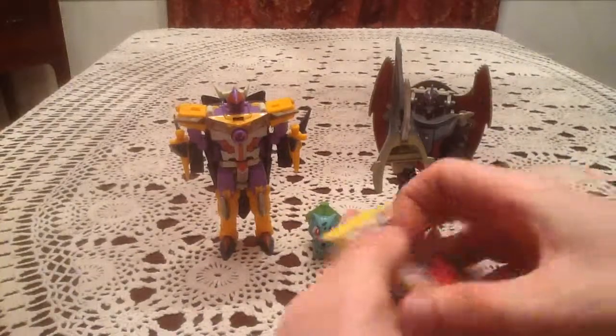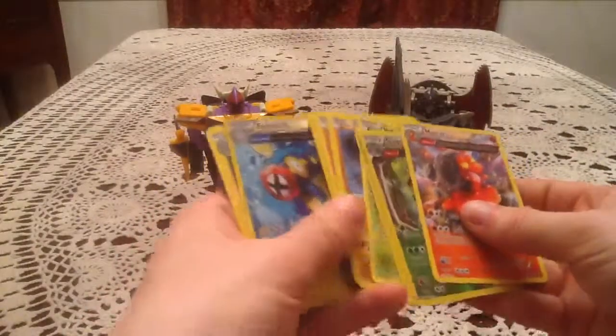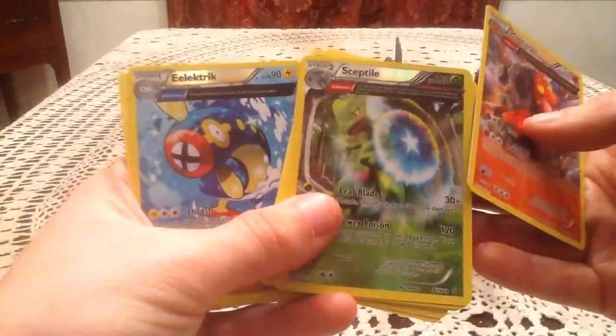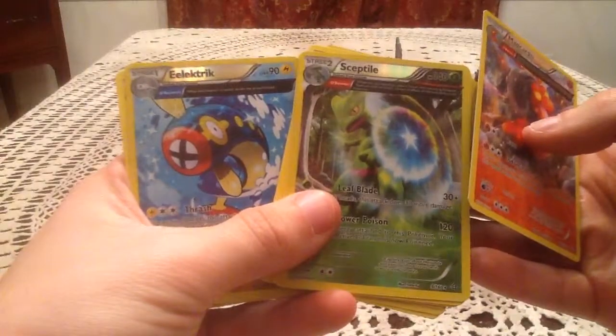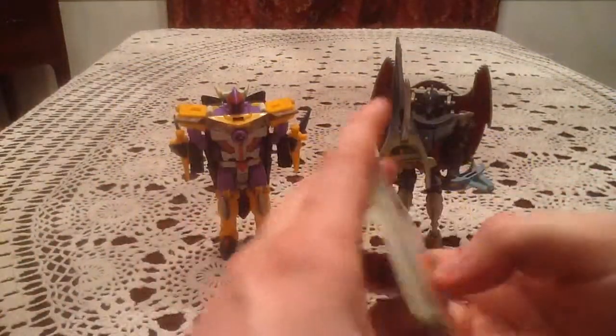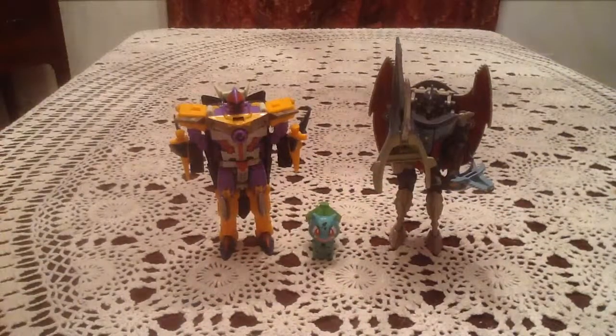So while this was an okay opening, obviously with two blister packs you can't really expect average pulls. But we did have two really nice rare reverse holos with the Electric and Sceptile ancient trait cards, so I'm very happy with those. Even if we didn't get some spectacular rares, not too bad. Thank you guys so much for watching, I hope you enjoyed the video, stay tuned for more, and have a great day. Bye-bye.